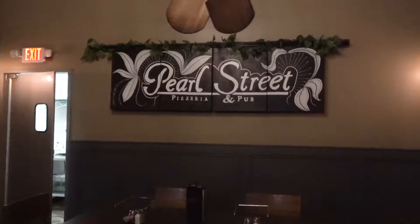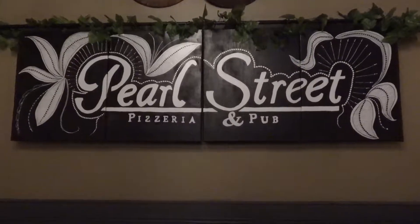Welcome back to another episode of HHM TV. Today we are at Pearl Street Pizzeria and Pub and we have the owner Dave Andrus with us. Dave, thanks for joining us. Nice to meet you guys. So Dave, we've got a great spread right here. Tell us a little bit about Pearl Street — what makes it unique, what makes it different?